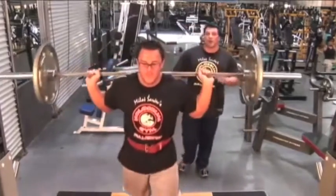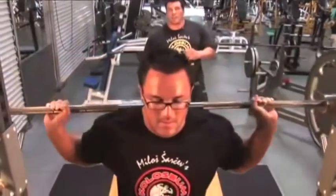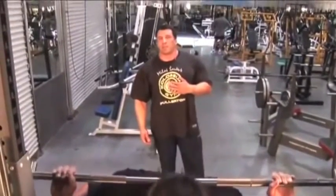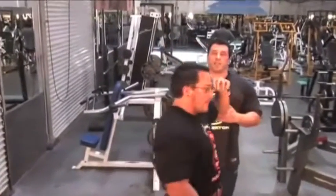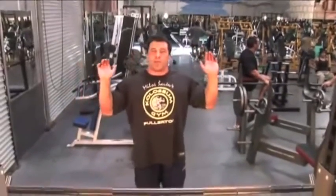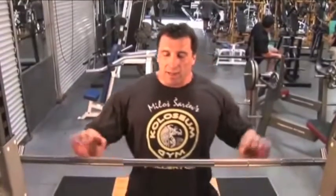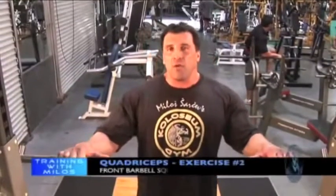So this is barbell squats — king of the exercises. For 20 years of my quadriceps training I would never miss squats, so please do it. Another way of doing a barbell squat is the front squat: instead of putting the barbell behind the neck, we put it in front. This is a great exercise — it excludes lower back involvement. Most people still lean forward regardless, but this position doesn't allow you to lean, so you can't even if you want to.